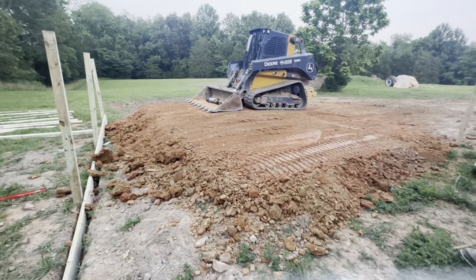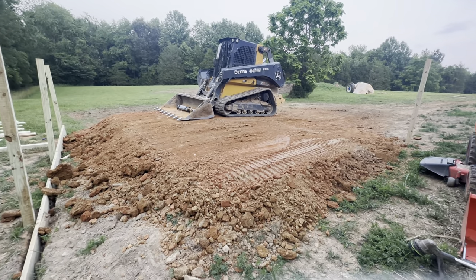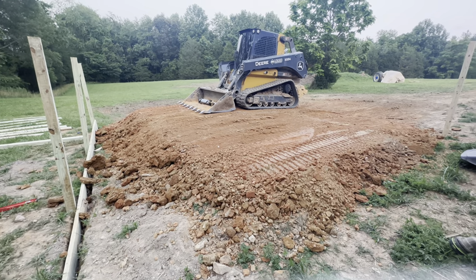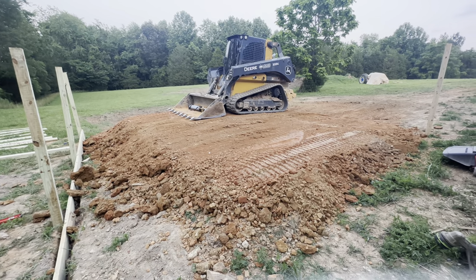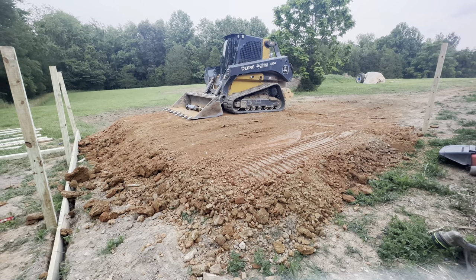That's the biggest skid steer you can use, and you can see how tall the dirt is compared to it. The sand we're going to put on — six inches of sand on top of the dirt — just to run some numbers by you, that's going to be $970 with transport. It's going to be 18 tons of sand.